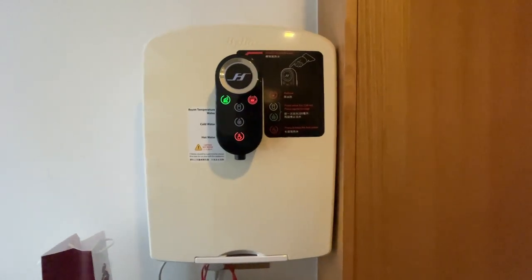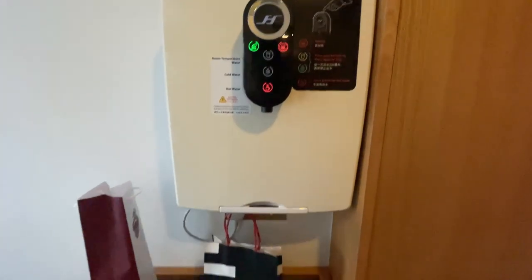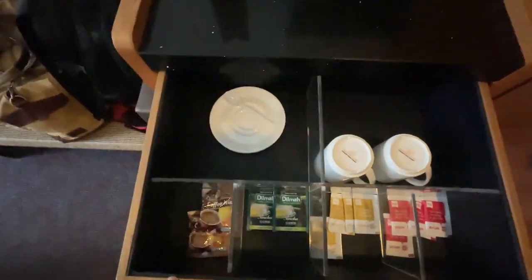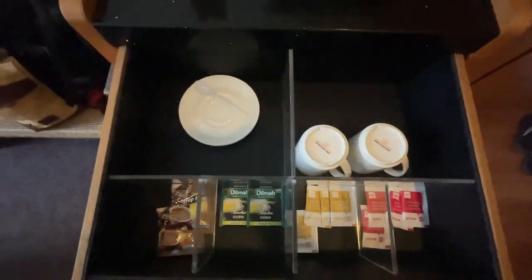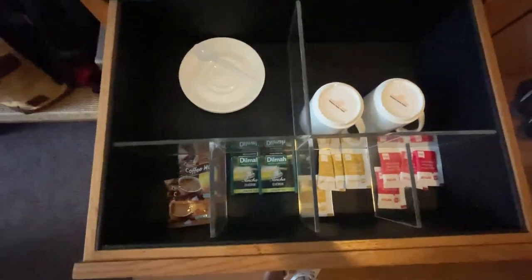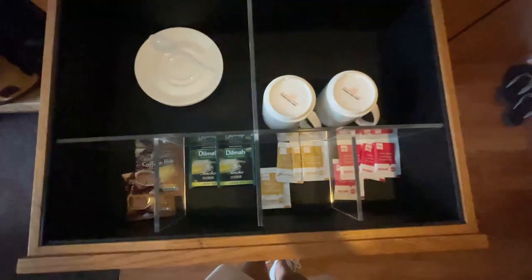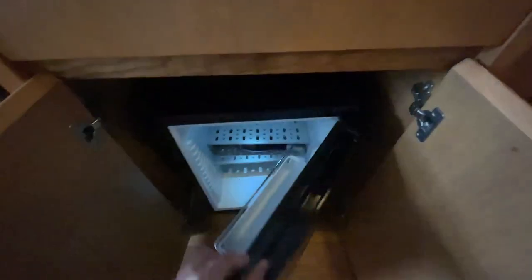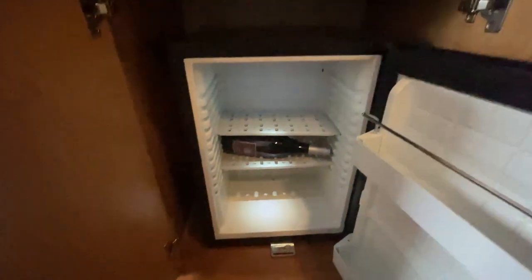Next you have a countertop — very nice. You also get a mixture of amenities. You get some coffee mugs, some coffee plates, complimentary Dilma tea, coffee, creamer and sugar. Below, I'm happy to say there is a little mini fridge. It's quite big, and it can fit like a bottle of wine, which is actually all I need.